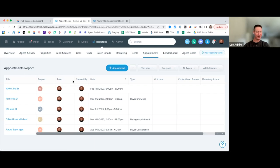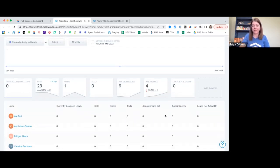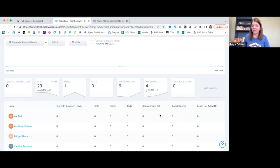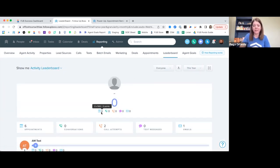Agent Activity is another great place to reflect on appointment metrics within a timeframe. It's also worth noting that setting appointments in Follow-Up Boss makes our leaderboard more dynamic — you get 500 points for setting an appointment, which allows you to gamify things if you want to.